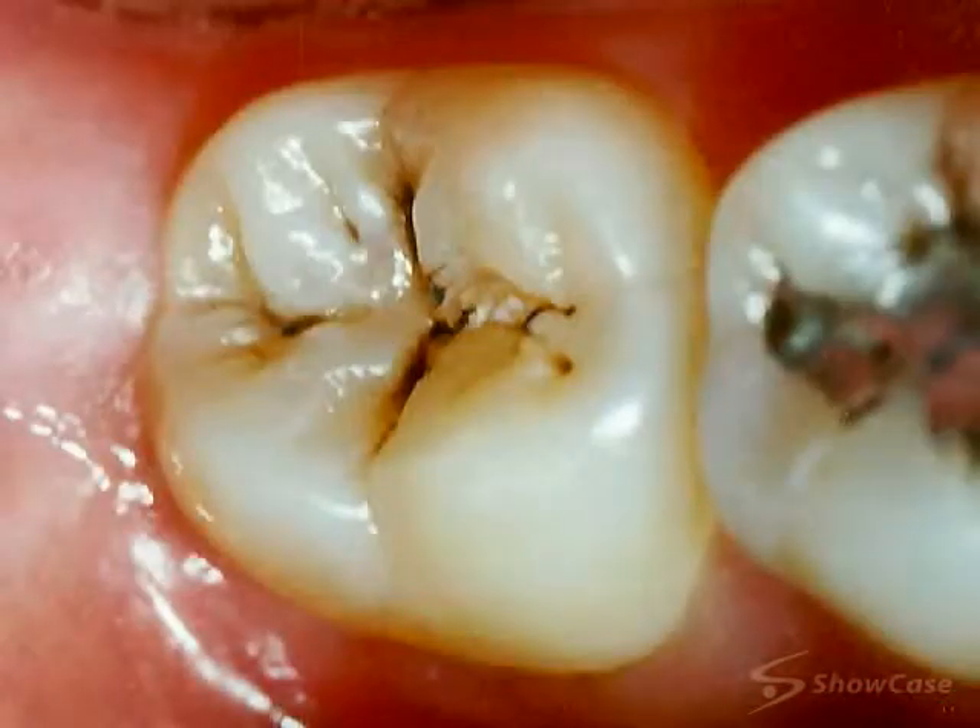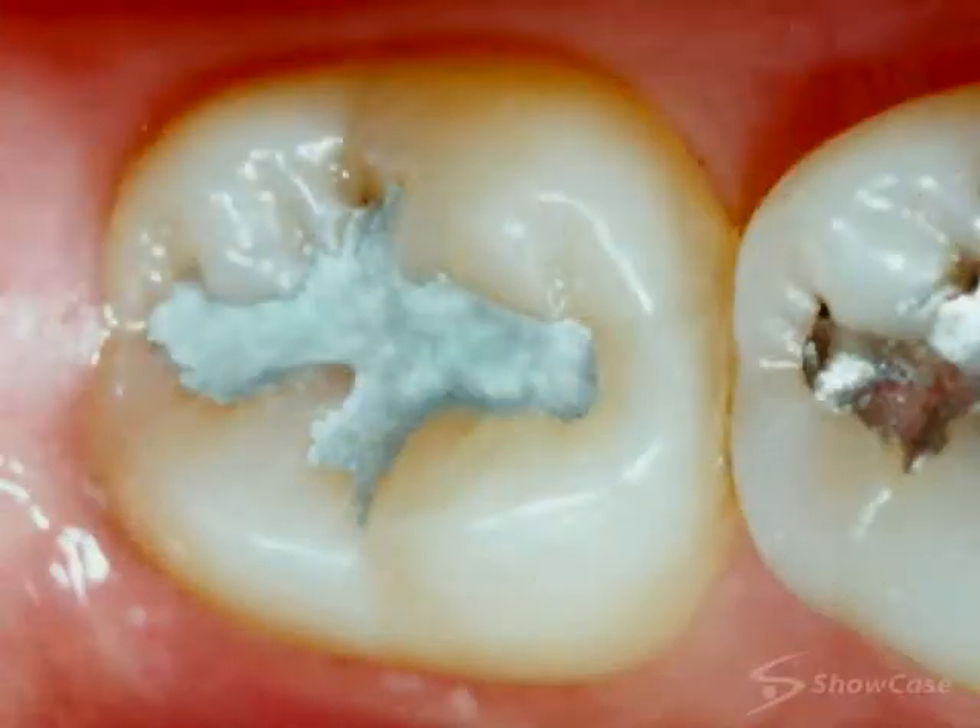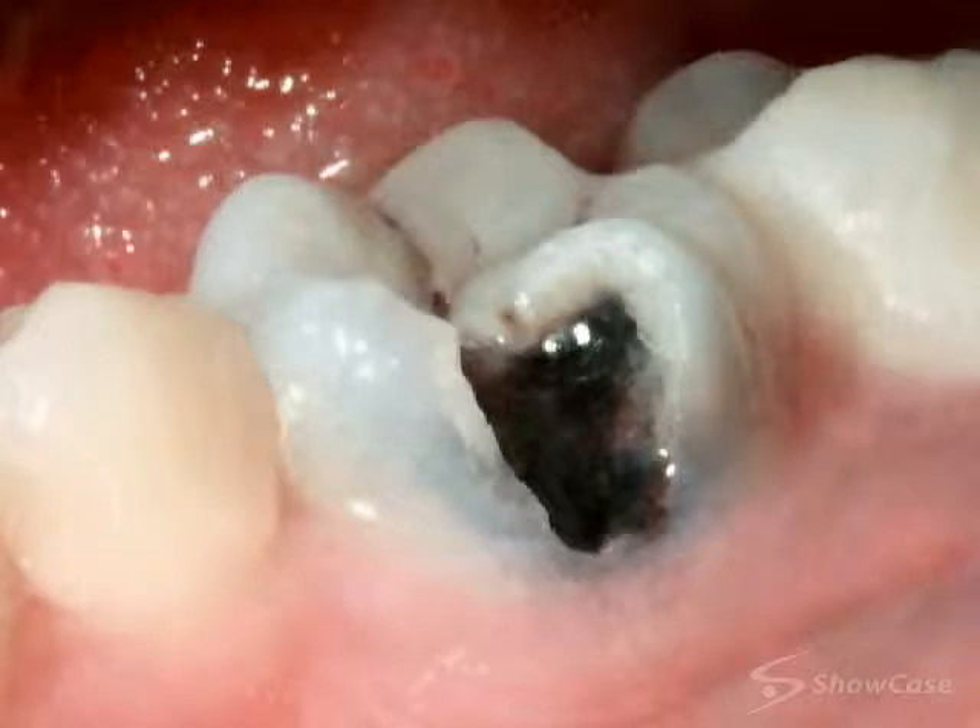With small cavities, this process may leave enough tooth structure to support the tooth. But with large cavities, so much supporting tooth structure must be removed that the tooth can break.